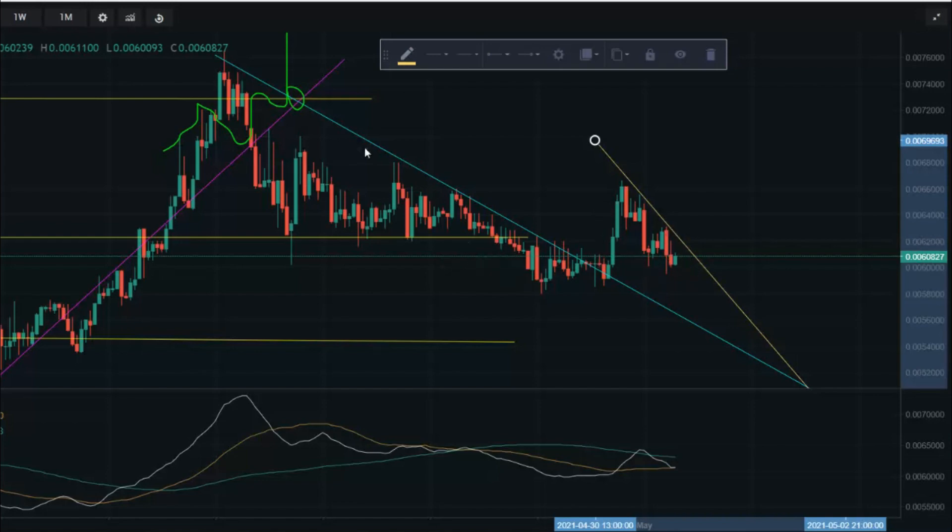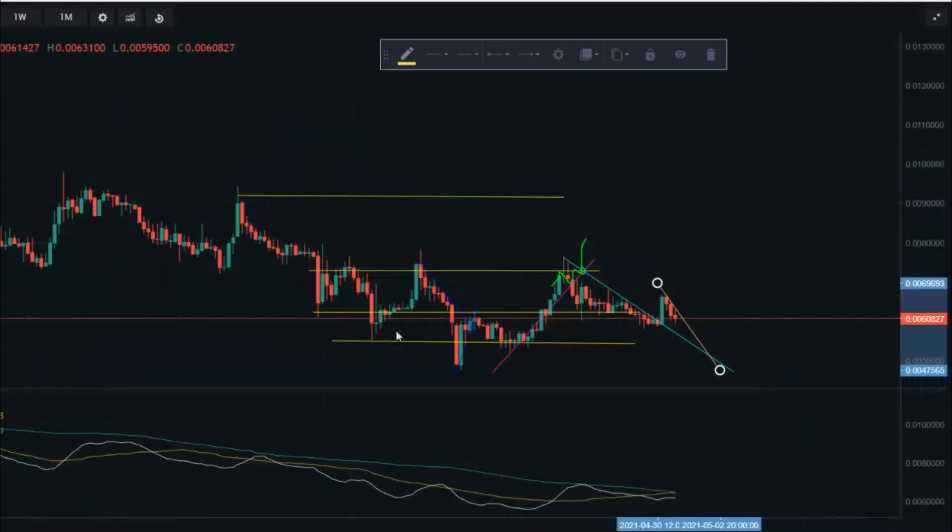I see us continuing the downtrend and trading sideways in this range for a while. On the four-hourly chart, I see us touching support, coming up to resistance, coming back down, breaking support, hanging around support, hitting resistance, and coming back down — just trading in this range. Buying near these lower levels is a safe place, because I don't see us breaking down further unless something happens to Bitcoin and the whole market dumps.